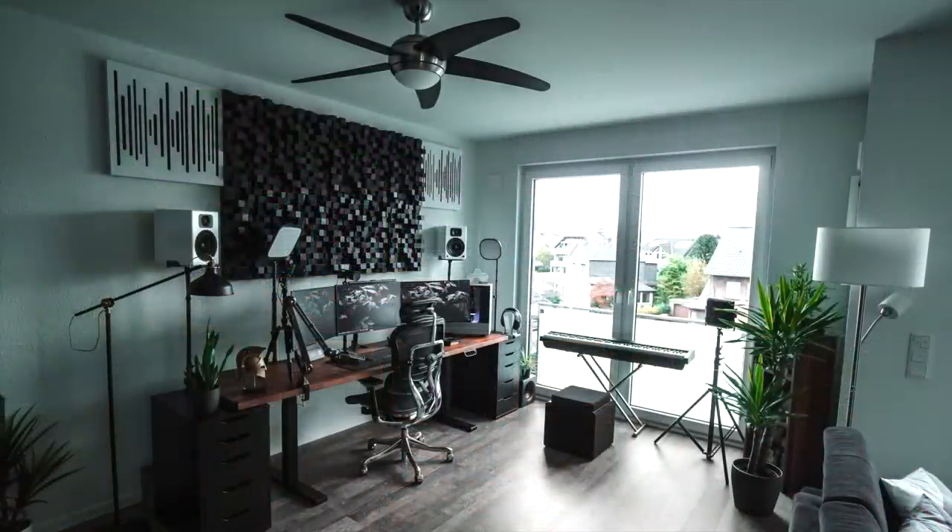Now we've got Marijan — hope I said that right — and he's got this crazy satisfying looking triple monitor setup that is just great in terms of symmetry. The art behind it with the sound absorption looks like wooden panels, which definitely looks more classy. But man, lots of good stuff here.